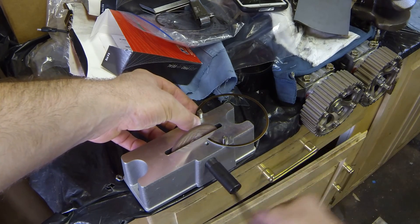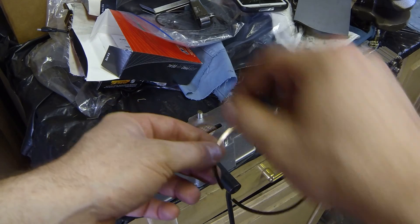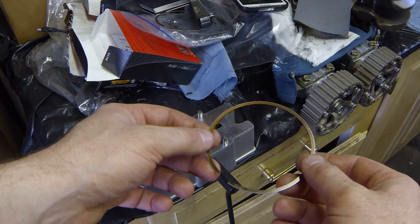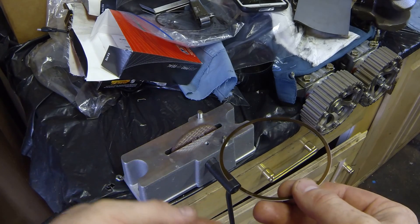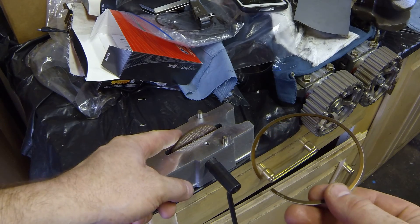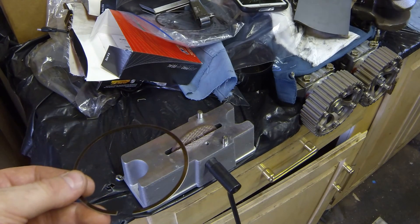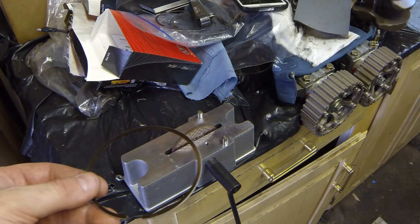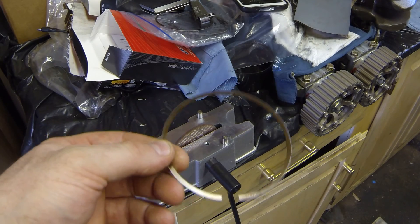Very, very little material at a time. Then take that ring and put it back in your bore like I just showed you — use your piston to get it close to square and the socket to get it perfectly even all the way around, then go with a feeler gauge and check your clearance. Do this in very small stages. It's very easy to take too much material off — if you do, you're buying new rings and starting all over.